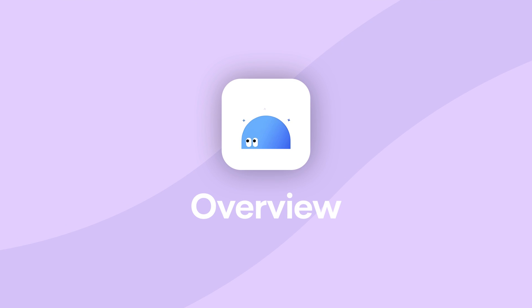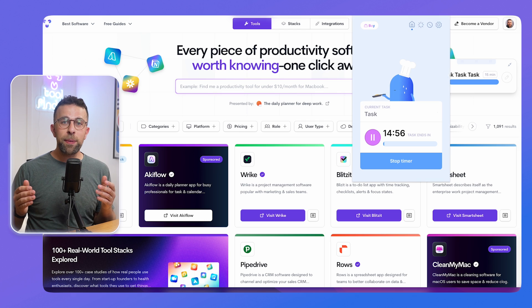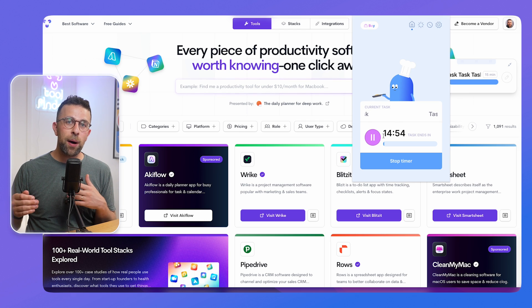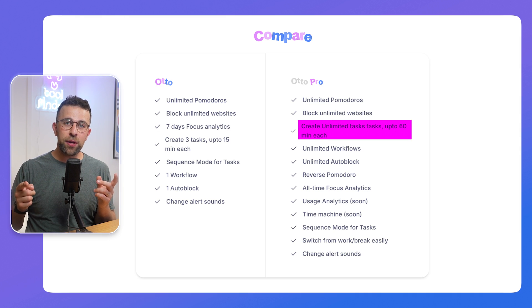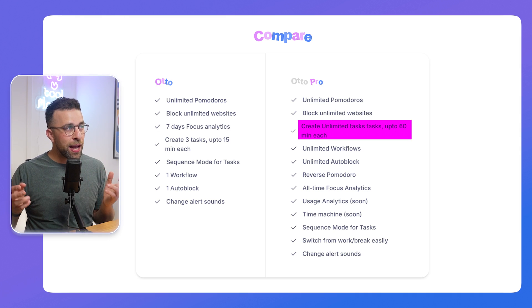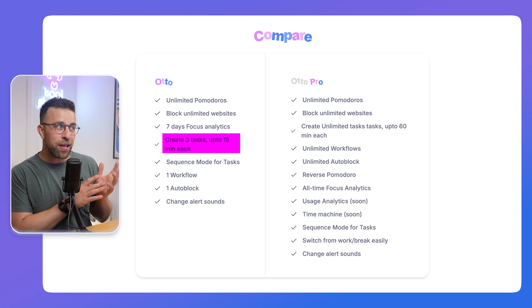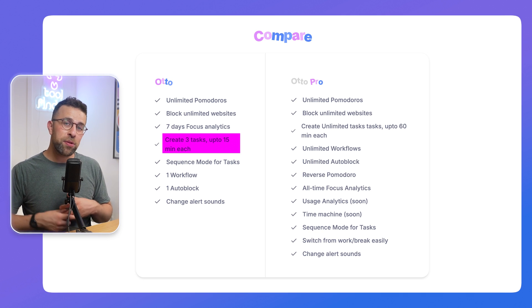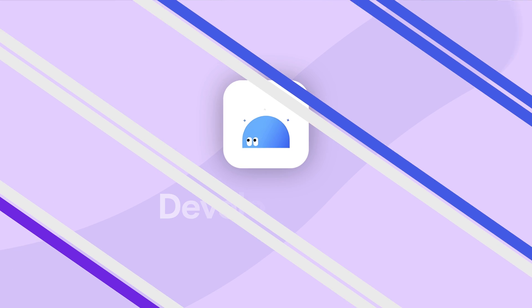For task management, you get free tasks as part of the free plan. You can sequentially set them up, ordering what's next on your list — it's quite easy to add them. In the premium plan you get unlimited tasks for up to 60 minutes. The free plan is limited to three tasks, which is a bit of a pain, but that's the trade-off for unlimited Pomodoros.